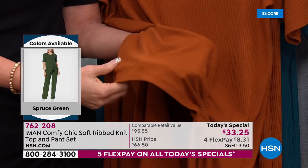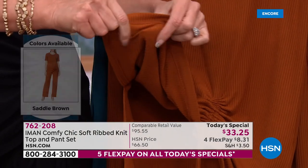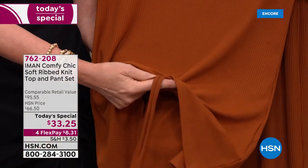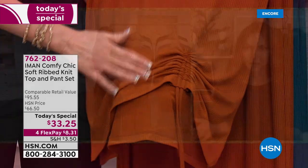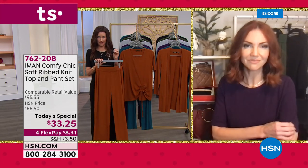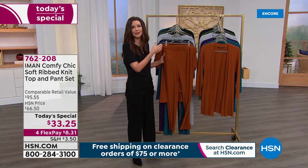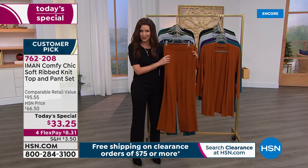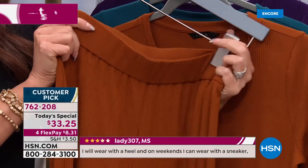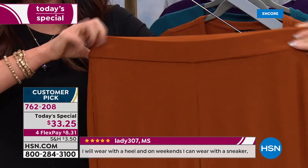This ribbed knit is so soft and has such a great weight to it — it's perfect for lounging at home, sitting on the couch, hanging out with family during the holidays when it's cooler outside. But you also have the comfort of knowing that when you leave the house you don't look like you're wearing loungewear — you look like you're wearing a really tailored, put-together outfit. You feel like you're wearing loungewear, which is what we all want. These are even sleep-approved if you want to nap and then get up perfectly ready for your Zoom call.